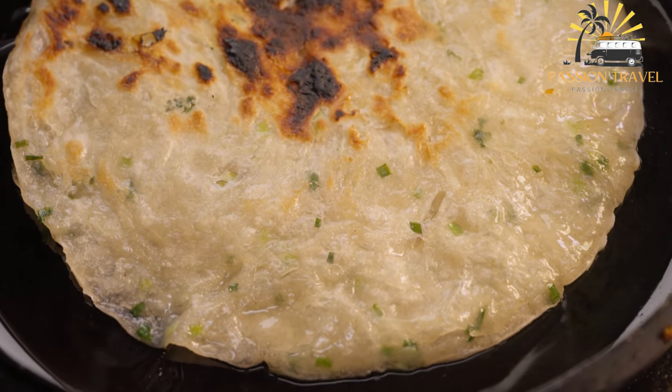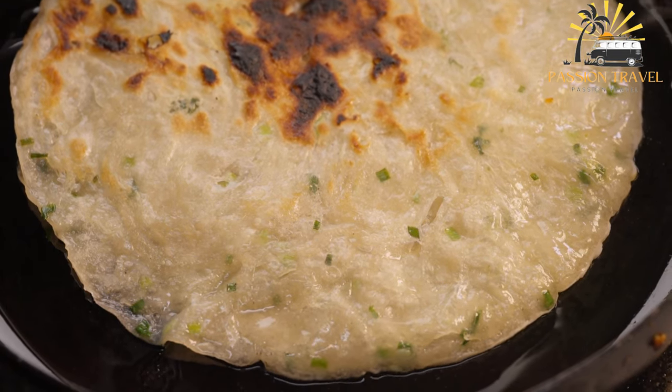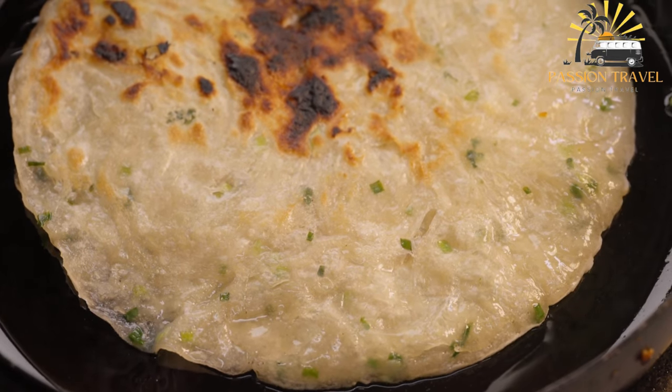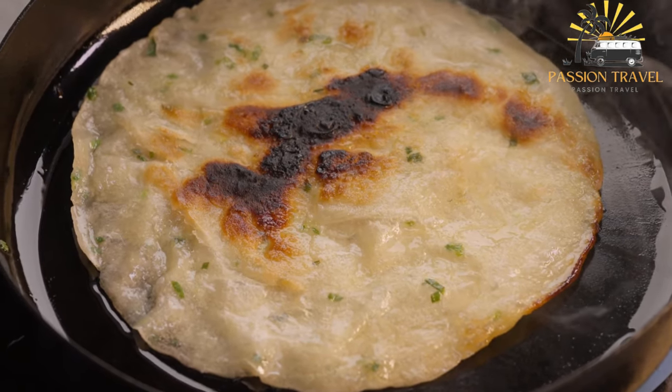Heat a nonstick skillet over medium heat and add enough vegetable oil to coat the bottom of the pan. Fry each pancake until golden brown and crispy, about two to three minutes per side. Drain on paper towels. Serve the scallion pancakes hot with your favorite dipping sauce. Enjoy!